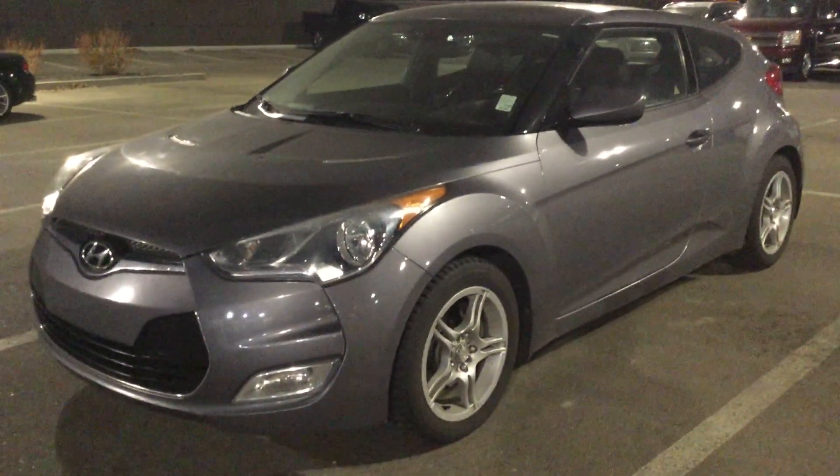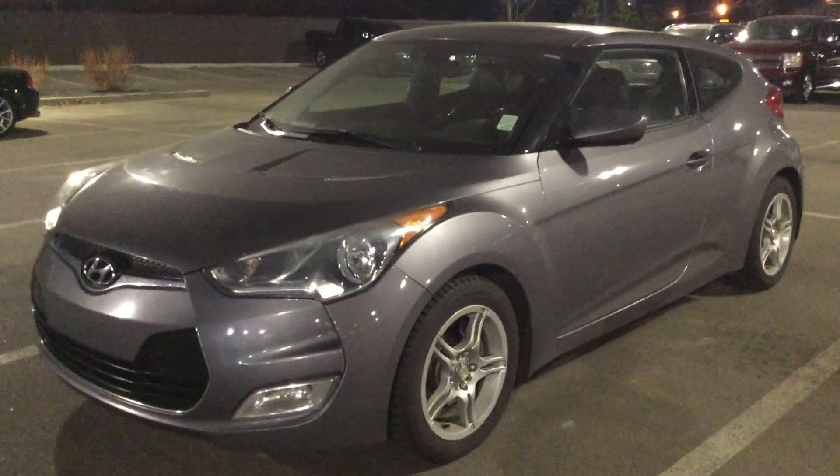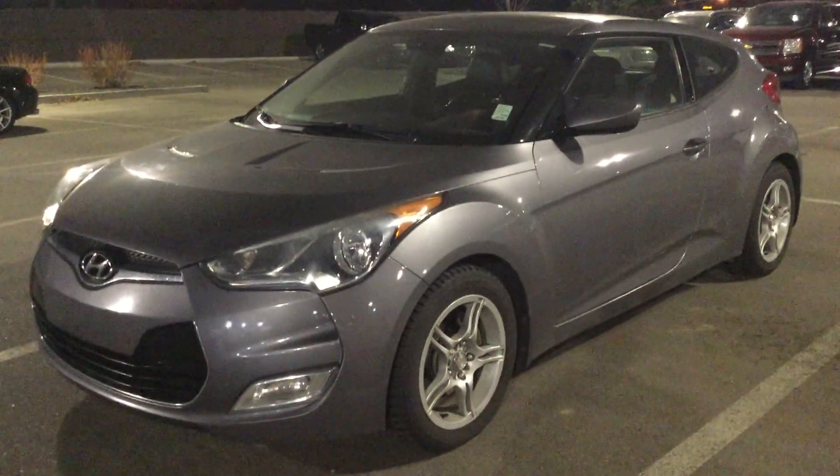Hello, Florida. This is Braden from River City Hyundai. Just wanted to go over some of the features in your new 2012 Hyundai Veloster Tech Pack.